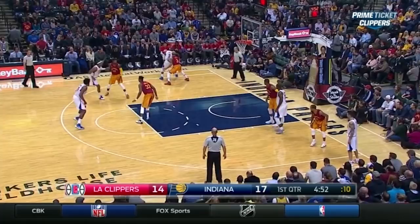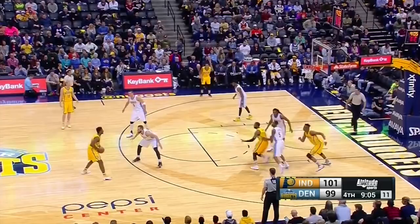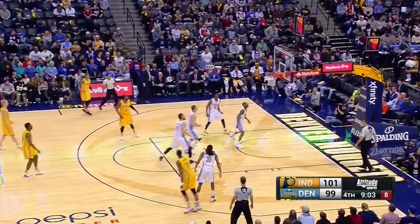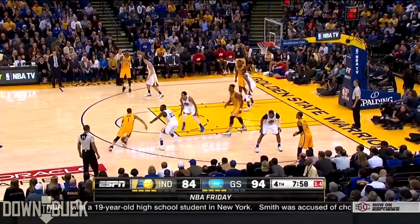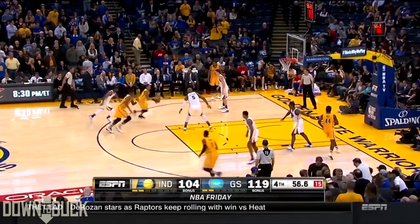If you don't have the name Miles Turner on the tip of your tongue, you better start practicing. As Frank Vogel has turned up the minutes for him, he has produced more and more. While guys like Karl-Anthony Towns and Kristaps Porzingis have gotten more publicity, I think this guy is right behind them in terms of ability and effect on the game. While the Pacers are struggling right now to stay on the road, one thing is for sure — I can see for miles.